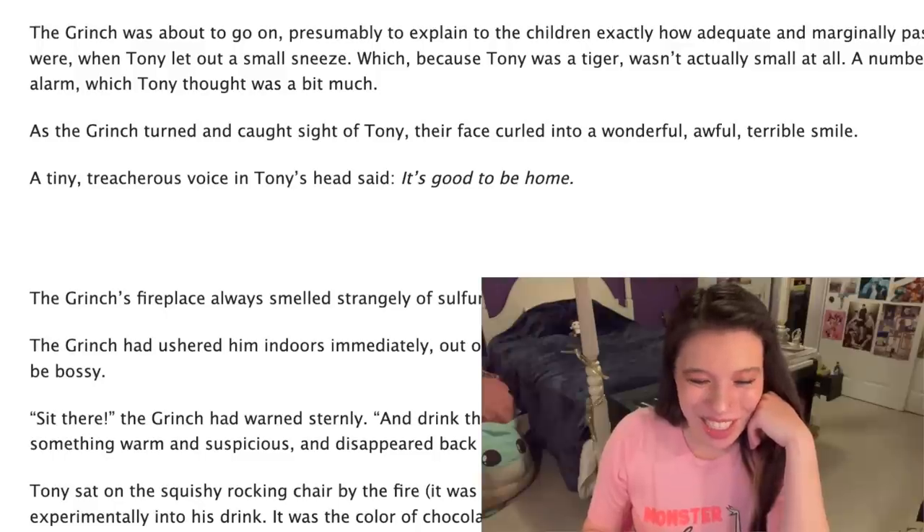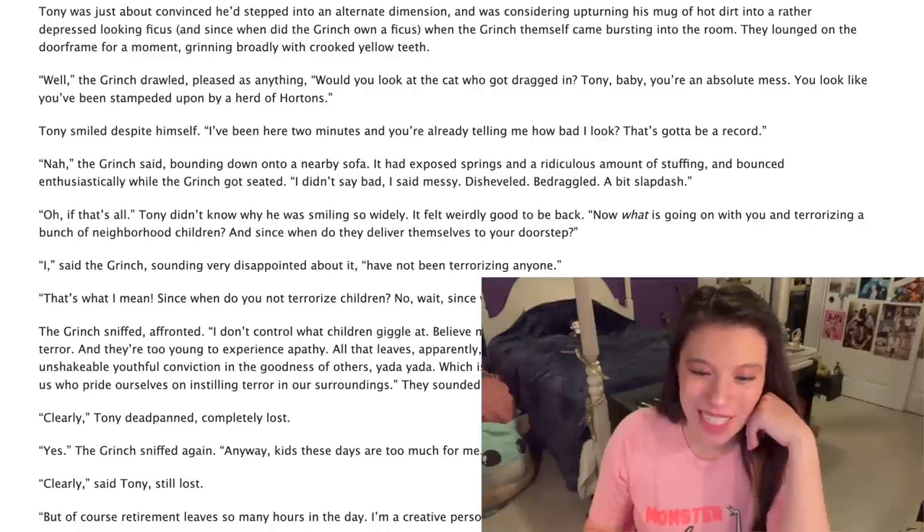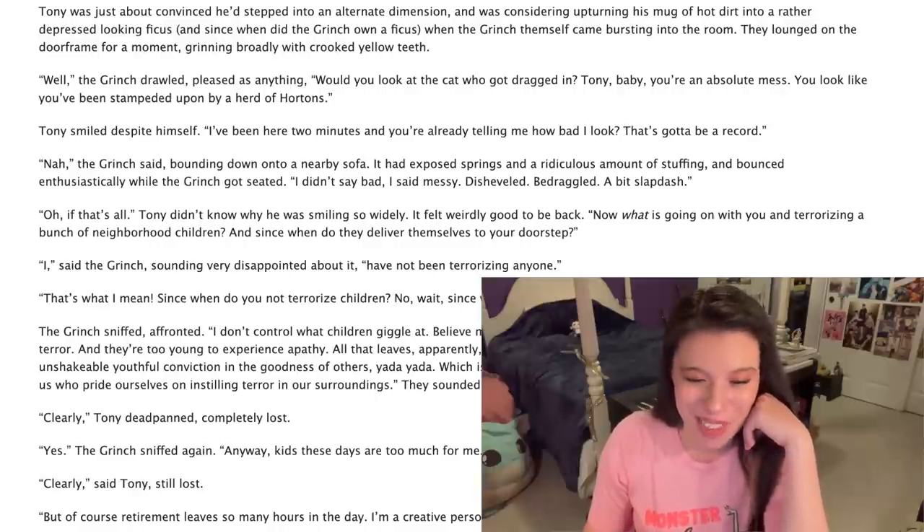Now I'm getting invested in this, hold on. 'As the Grinch turned and caught sight of Tony, their face curled into a wonderful, awful smile. A tiny, treacherous voice in Tony's head said, it's good to be home. Well,' the Grinch strolled, pleased as anything. 'Would you look at the cat who got dragged in? Tony, baby, you're an absolute mess. You look like you've been stampeded upon by a herd of Hortons.' Tony smiled despite himself. 'I've been here two minutes and you're already telling me how bad I look? That's gotta be a record.'